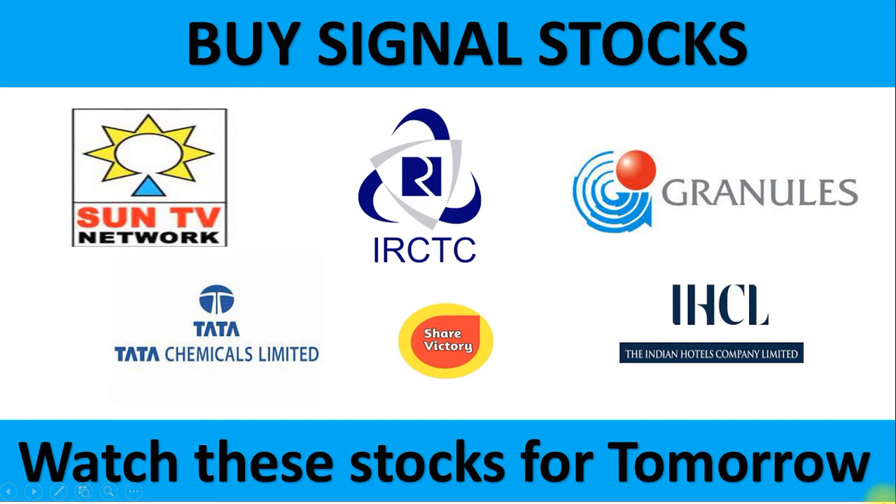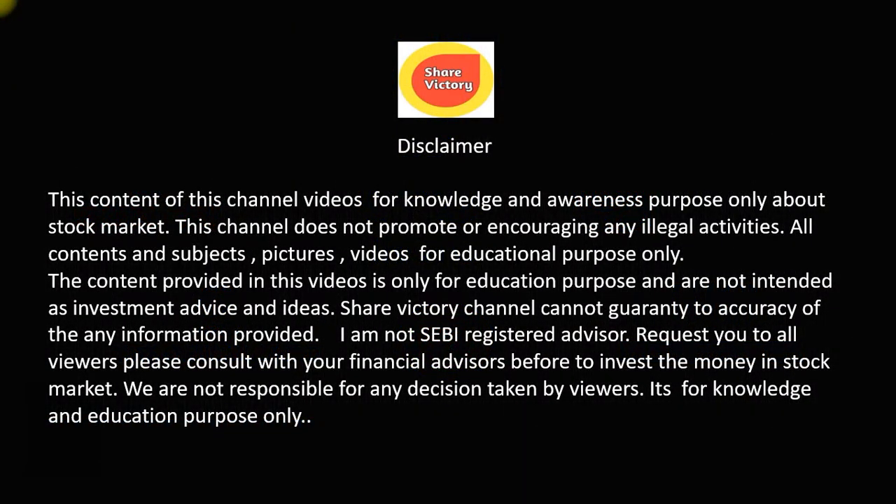Hello everyone, welcome to Sarektri channel. Let's get started. Let's watch the stocks in the portfolio. This is a swing trading stock that I will share.